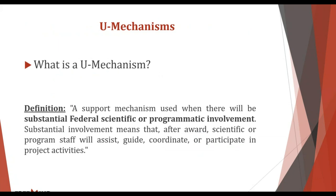So what are U mechanisms? They are defined as a support mechanism used when there will be substantial federal scientific or programmatic involvement. Substantial involvement means that after the award, scientific or program staff will assist, guide, coordinate, or participate in project activities. This is the NIH's own definition. While actual involvement technically starts when you're awarded, we strongly suggest reaching out even before you start writing the application.